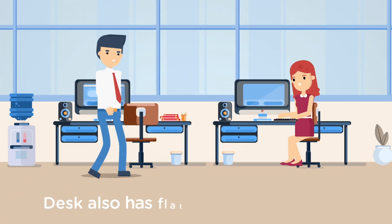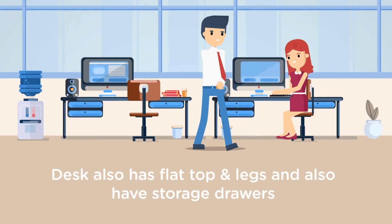A desk also has a flat top and legs, however it also has storage drawers.